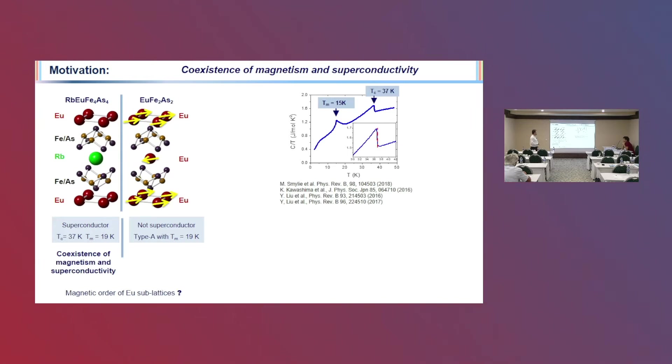If you look at the specific heat capacitance, there are two peaks: one corresponding to superconductivity and the other corresponding to magnetism. What we see is that this is not antiferromagnetic — rather, the magnetic moments are oriented such that the total magnetization is zero.